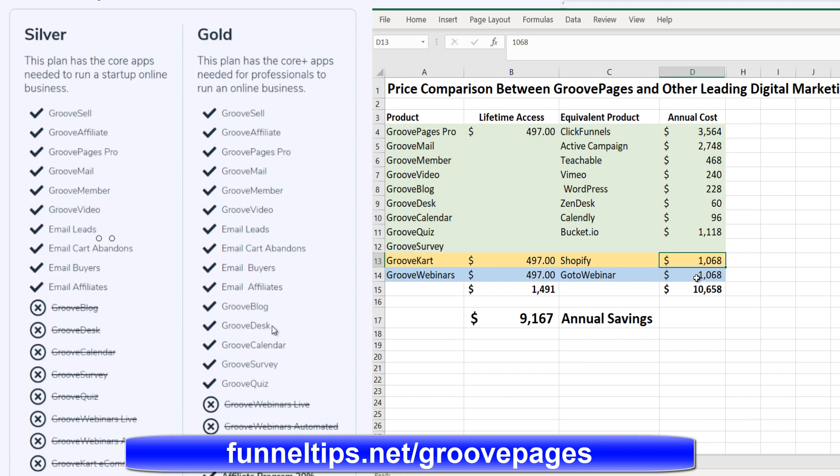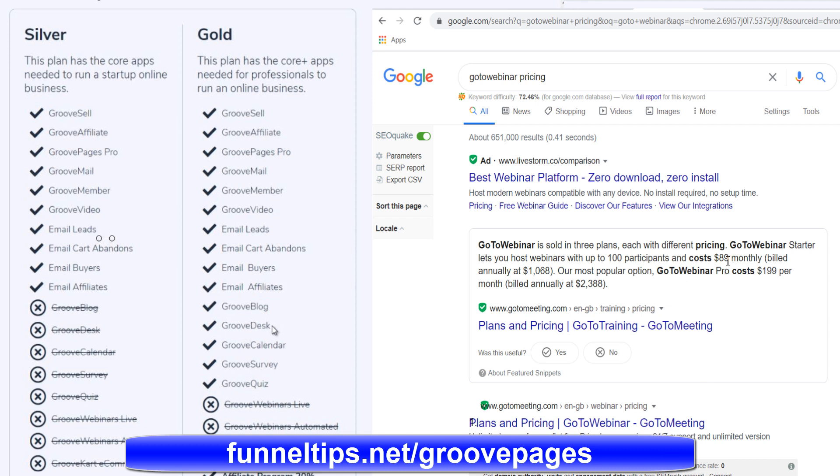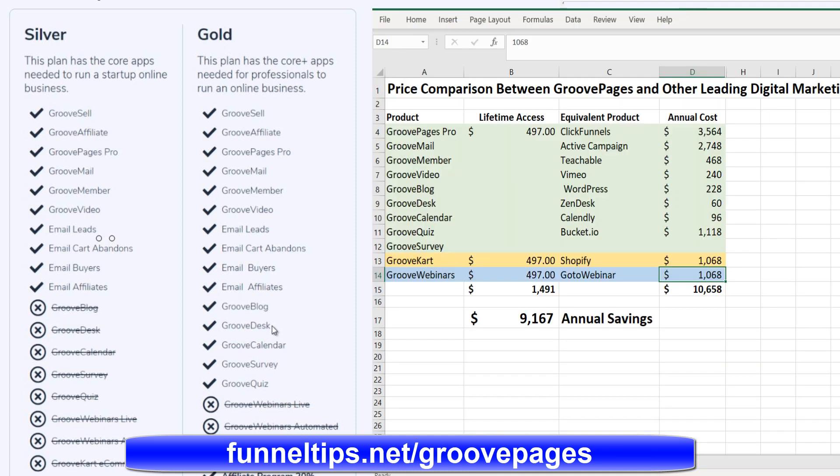In terms of GoToWebinar, I've put $1,000 in for that — and that's the platinum level, so webinar software comes in at the platinum tier at $297 monthly, or another $497 on the lifetime. The total for the lifetime comes to nearly $1,500, which compares to $10,500 annually if you buy these other products separately. GoToWebinar is $89 monthly — $1,000 annually — and the pro plan is $199 monthly, or $2,388 annually. These are fairly conservative estimates, and they're not over-egging the comparison at all.